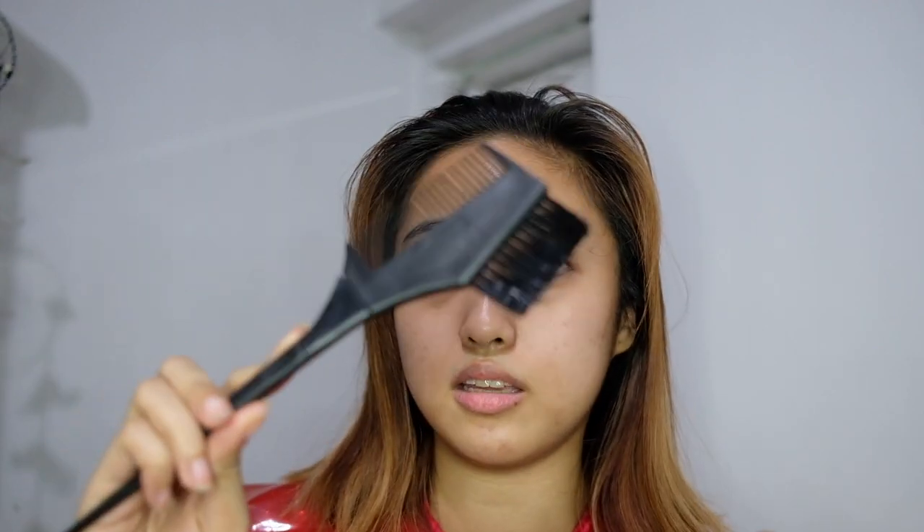If you've watched my previous hair color videos, you know I find the applicator brush a bit difficult to use, so I'm going to use a different brush instead. I bought this at Hortalesa — the hair color brush, the clips, and some other accessories. All from Hortalesa. Very affordable and convenient.